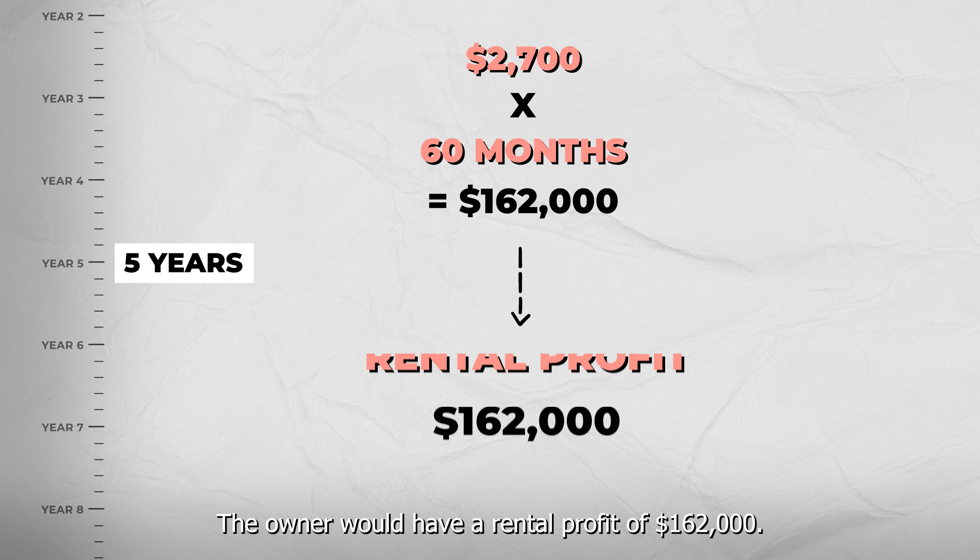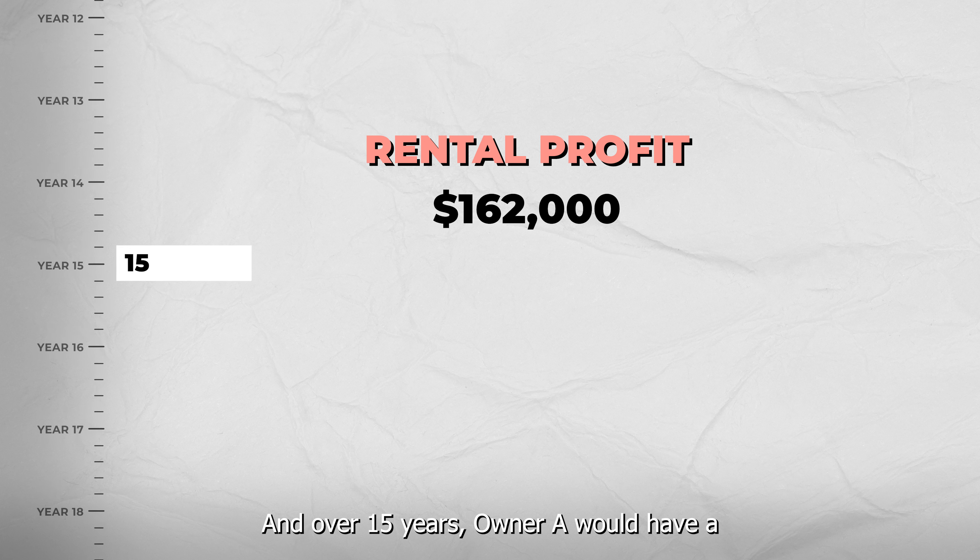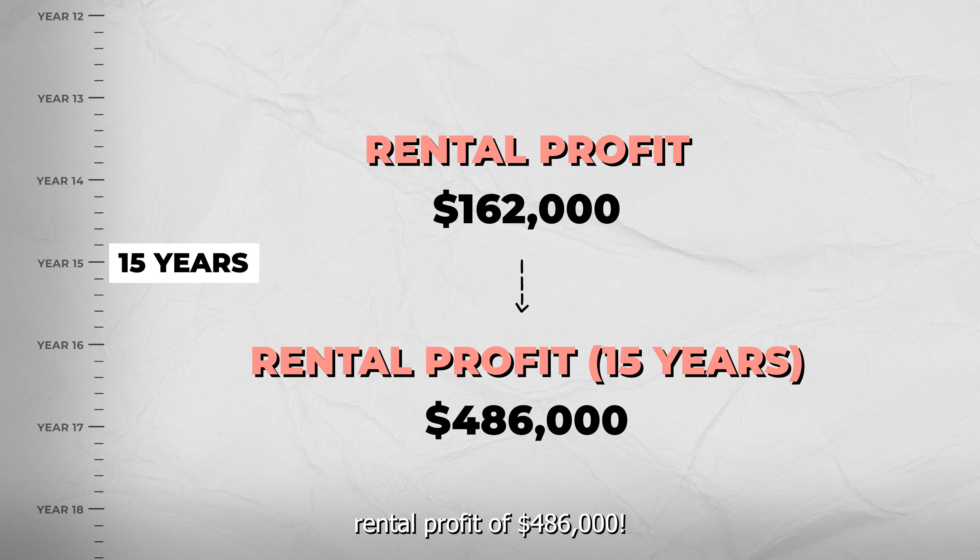Over 5 years, $2,700 times 60 months equals $162,000, so the owner would have a rental profit of $162,000. And over 15 years, owner A would have a rental profit of $486,000.